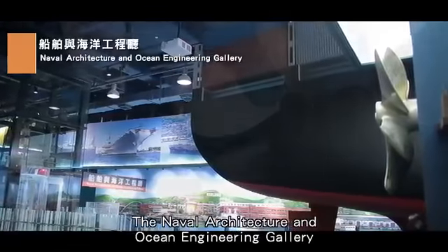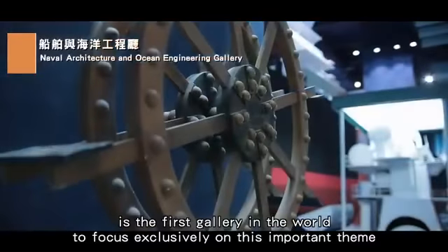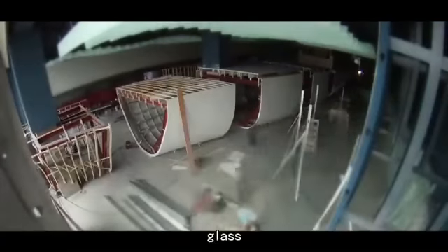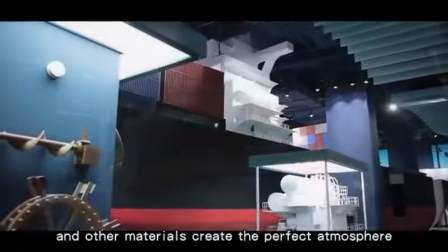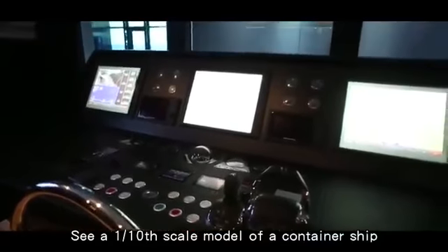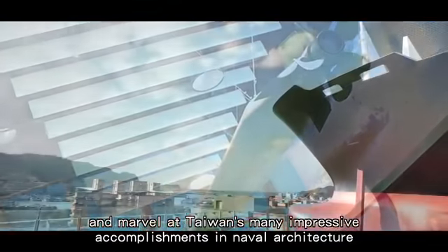The Naval Architecture and Ocean Engineering Gallery is the first gallery in the world to focus exclusively on this important theme. Metal, glass, water, and other materials create the perfect atmosphere. See a one-tenth scale model of a container ship and marvel at Taiwan's many impressive accomplishments in naval architecture.